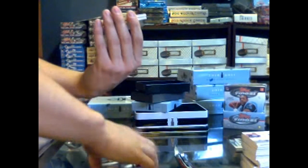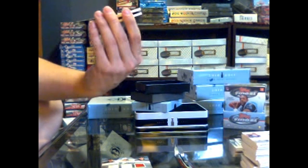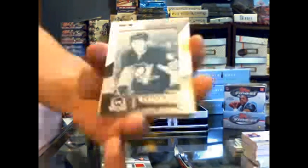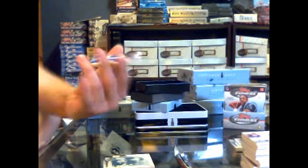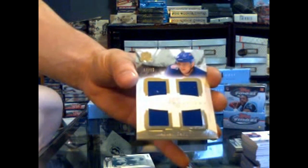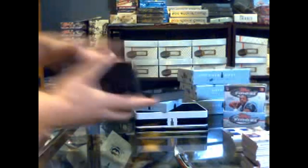We've got a one-of-one cyan printing plate from Upper Deck Ice, also for the Pittsburgh Penguins — Eric Tanggrady. Eric Tanggrady, cyan one-of-one printing plate from Ice. And we finish with a quad jersey cup foundations, number 12 of 25 for the New York Rangers — Marion Gabryk. Alright, last tin coming up.